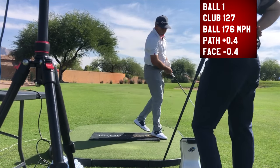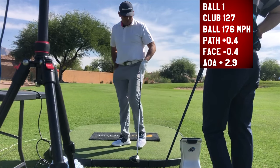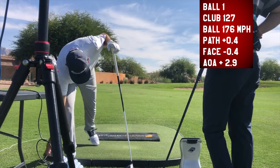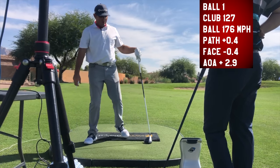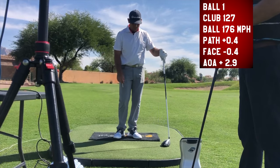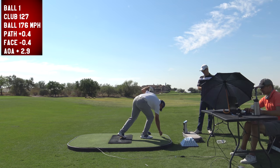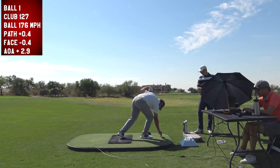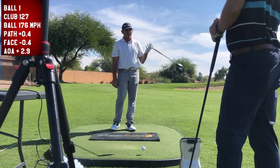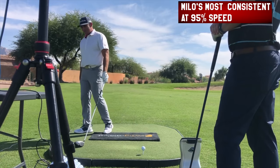176 ball speed. The path was less than one degree and the face was 0.4 degrees. 127 club head speed. Why, if you were trying to be super consistent, wasn't it like 118? Because I'm more consistent when I hit it hard. So you're more repeatable at 127 than you would be at 120.